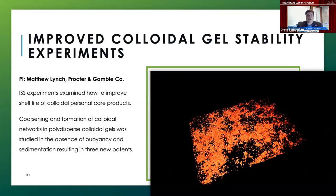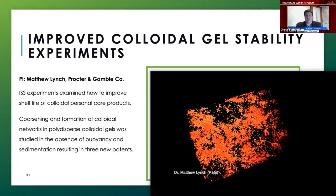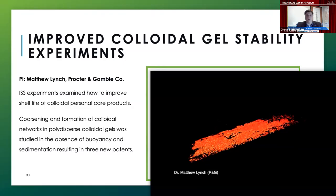The last project is from Procter and Gamble, led by Matthew Lynch, investigating colloidal gel stability. The goal was to examine how to improve the shelf life of colloidal personal care products — the colloidal networks making up gels and shampoos should be stable enough to sit on shelves for years, but should be easy enough to break by applying an external force such as squeezing a bottle. Dr. Lynch and his team studied the coarsening and formation of these networks in polydispersed colloidal gels when you remove buoyancy and sedimentation. This work led to the awarding of three new patents for Procter and Gamble.